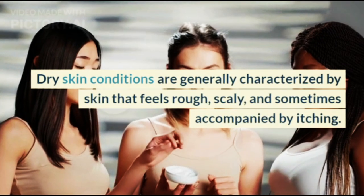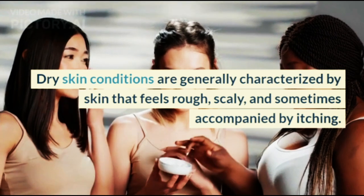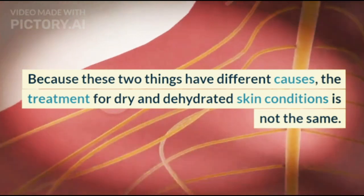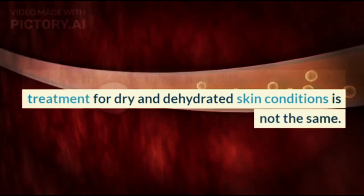Dry skin conditions are generally characterized by skin that feels rough, scaly, and sometimes accompanied by itching. Because these two things have different causes, the treatment for dry and dehydrated skin conditions is not the same.